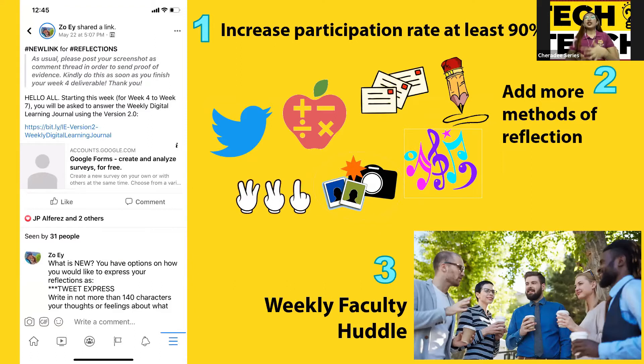We actually have Facebook groups for all the levels, and usually what Sir Alan does is he lets students screenshot as proof, or comment down that they have read the instruction or answered. I actually just adopted that method — I post the link and ask them to screenshot proof that they have answered, and it was really helpful.